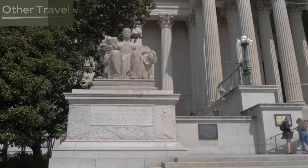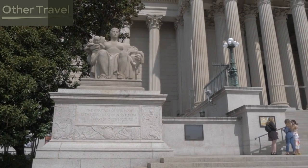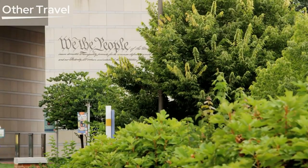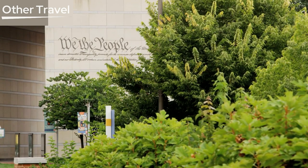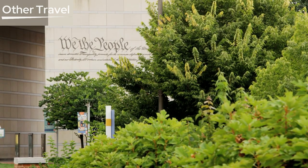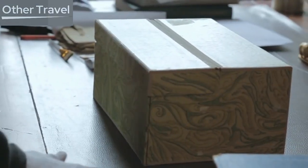National Archives. For a glimpse of America's founding documents, head to the National Archives. Here, you can see the Declaration of Independence, the U.S. Constitution, and the Bill of Rights, which are the bedrock of American democracy. It's a humbling experience to stand in the presence of these historic manuscripts.